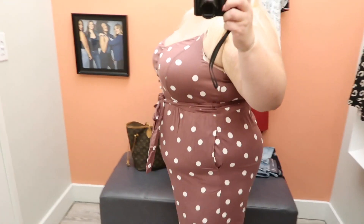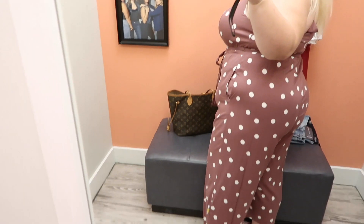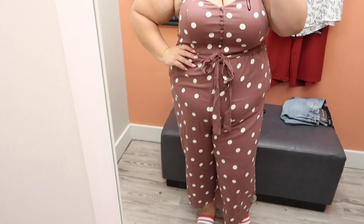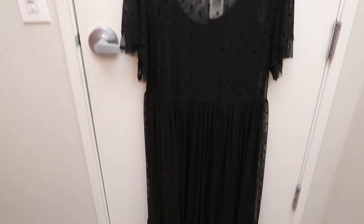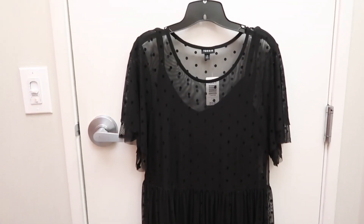The next thing is this jumpsuit. I love the print on it — the color is really pretty. I feel like mauve and brown are in right now, and I'm here for it. I was a really big fan of the polka-dot style, but I wasn't sure about the fit. It was all right.